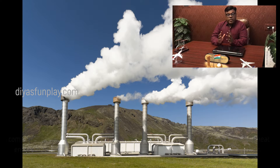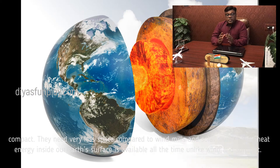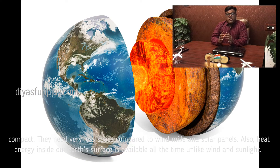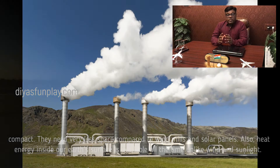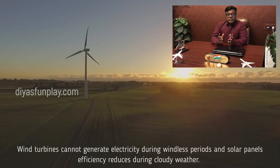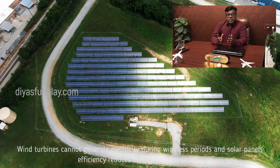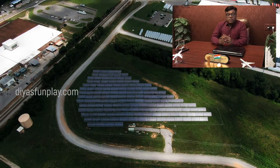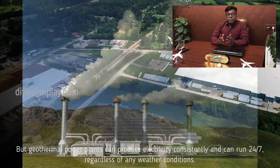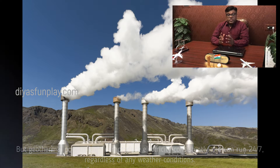Geothermal power plants and geothermal heat pumps are very compact. They need very less space compared to windmills and solar panels. Also, heat energy inside our earth's surface is available all the time, unlike wind and sunlight. Wind turbines cannot generate electricity during windless periods, and solar power panels' efficiency reduces during cloudy weather. But geothermal power plants can produce electricity consistently and can run 24/7 regardless of any weather conditions.